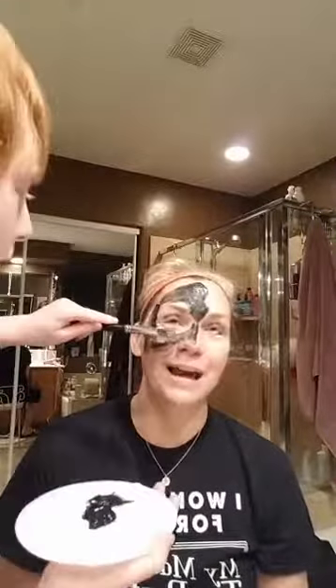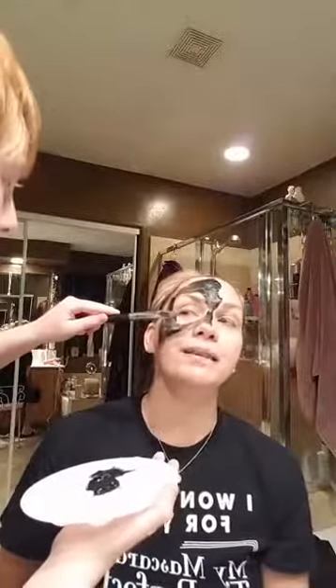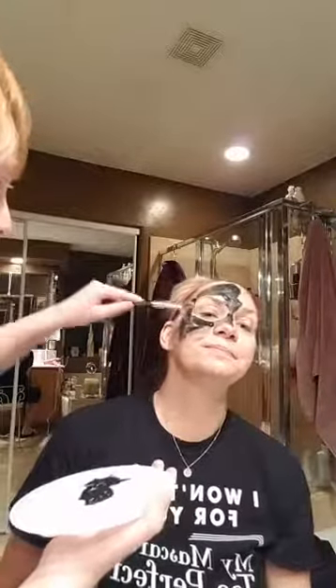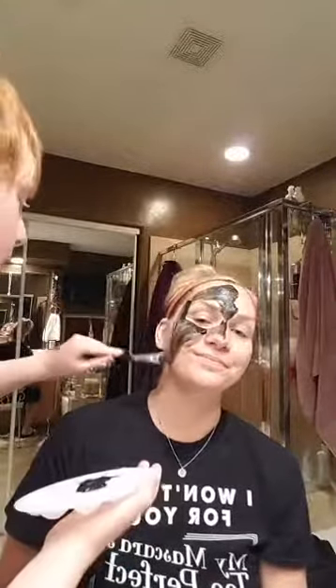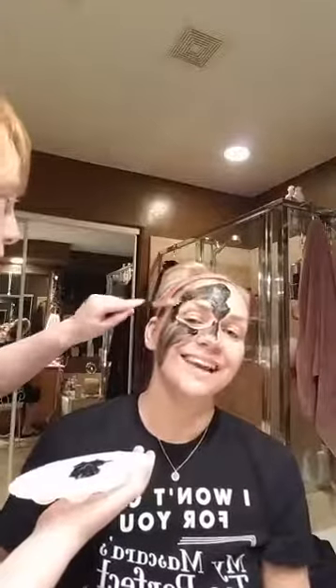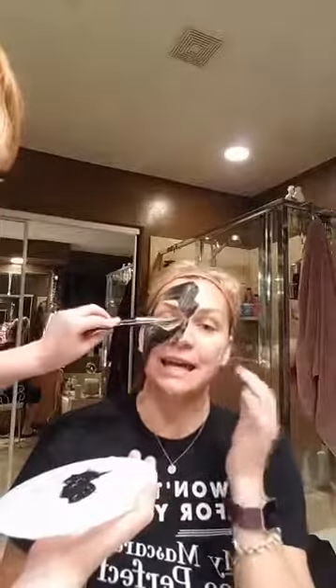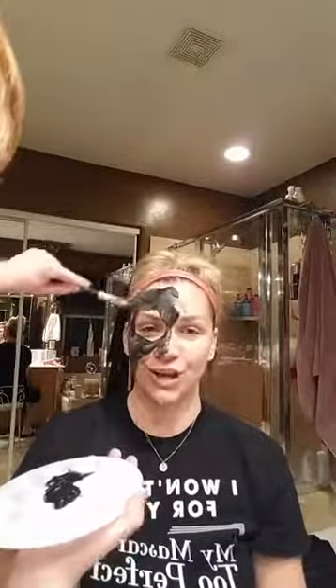Be careful — close your eyes. You want to keep it away from your eye area. And then I do it on Jacob too. We take turns because he loves it. He was starting to get little bumpies on his face, and this just took care of it right away.